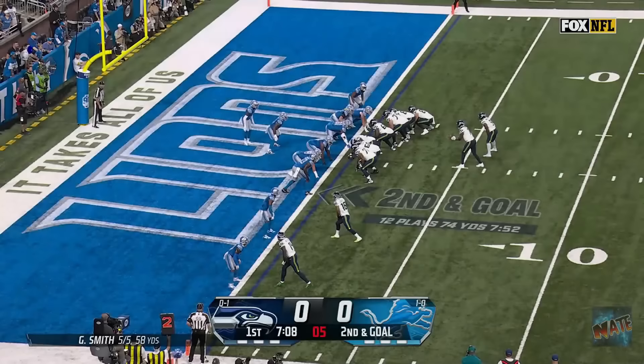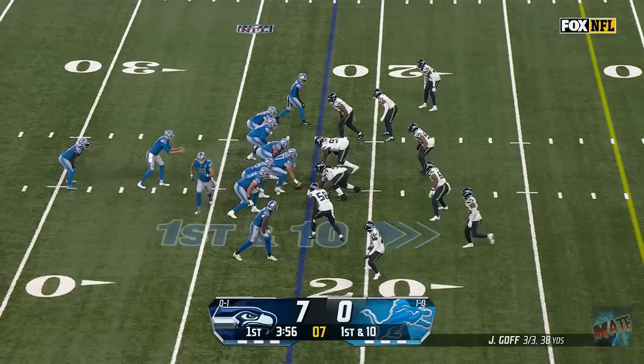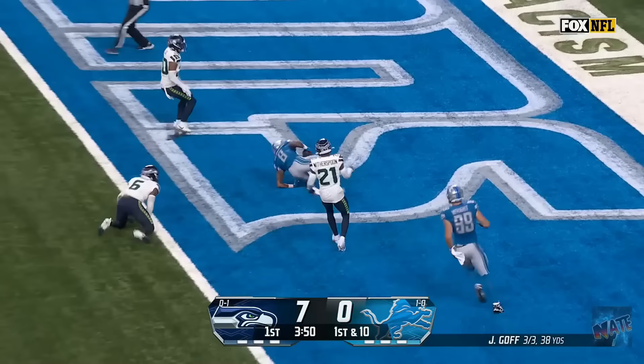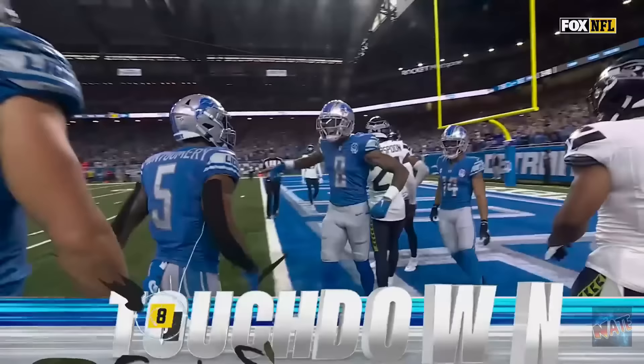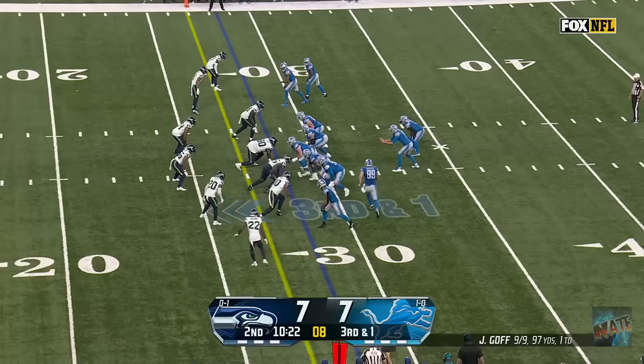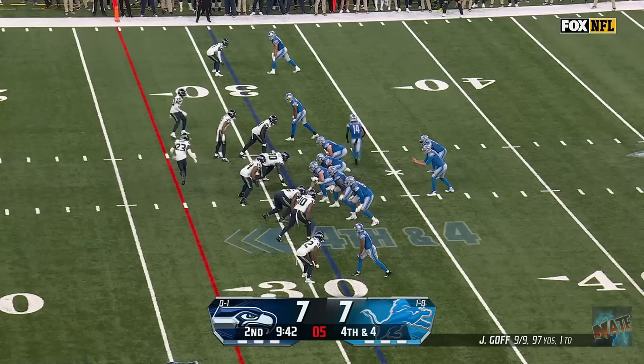A little banged up on this opening drive. Second and goal here. Walker walks in for the touchdown. What a drive for Seattle — right down the field in an opening statement. First down. Goff protected. Go to the end zone. Reynolds hangs on! Touchdown!